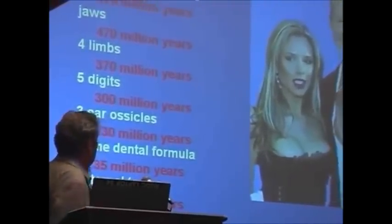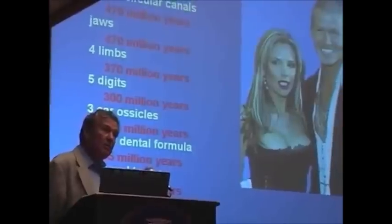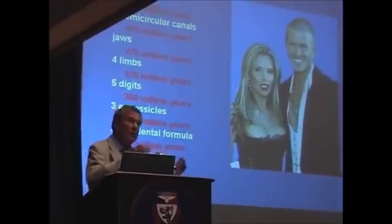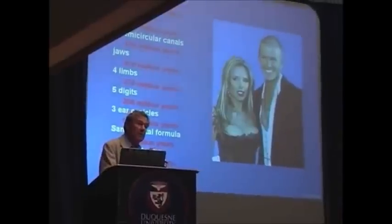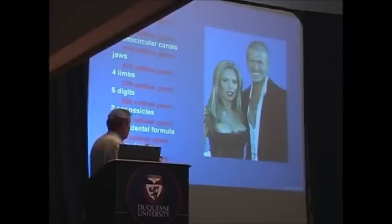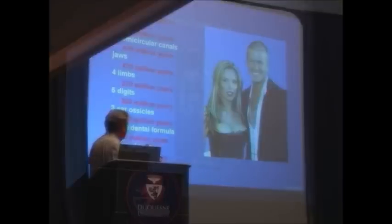You can see that the human body has been built up of different bits over a long period of geological time. We're not one integrated organism made all at once. Some parts are ancient, and we share them with other creatures. Some parts are more recent, and we share them with a different set of creatures, and so on, until we find unique human things.